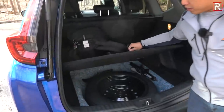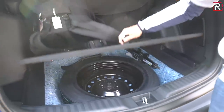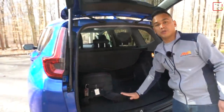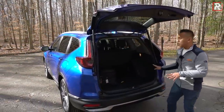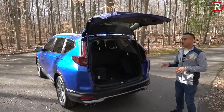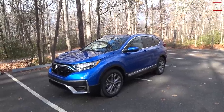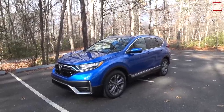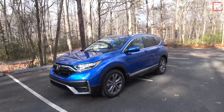Underneath the floor, Honda includes a temporary spare tire. The cargo floor can also be set in two different positions — lower or higher — to give you a little more space. Overall, the cargo capacity is still very cavernous, and it's one of the reasons why a lot of people continue to buy a CR-V. While Honda made some small yet effective changes to the exterior for 2020, let's hop into the interior and see what's changed there as well.